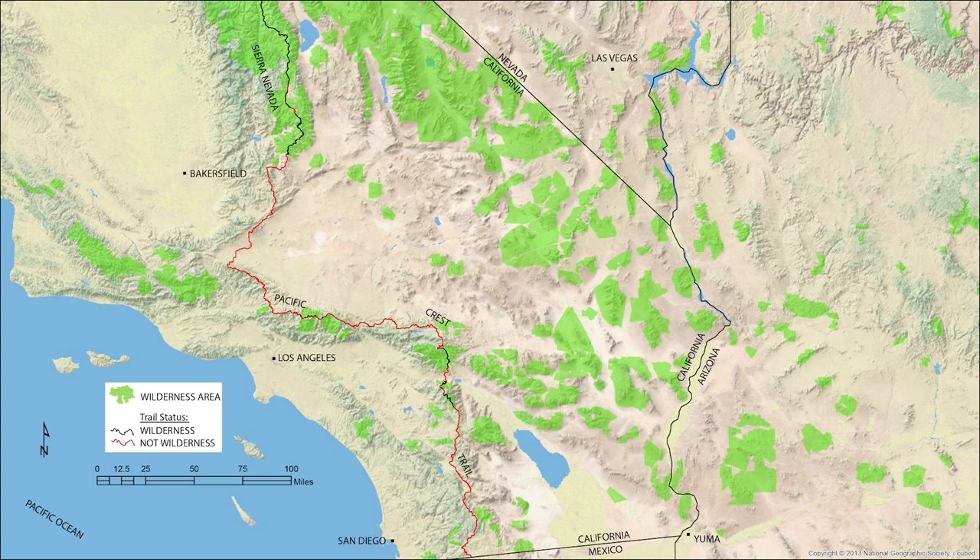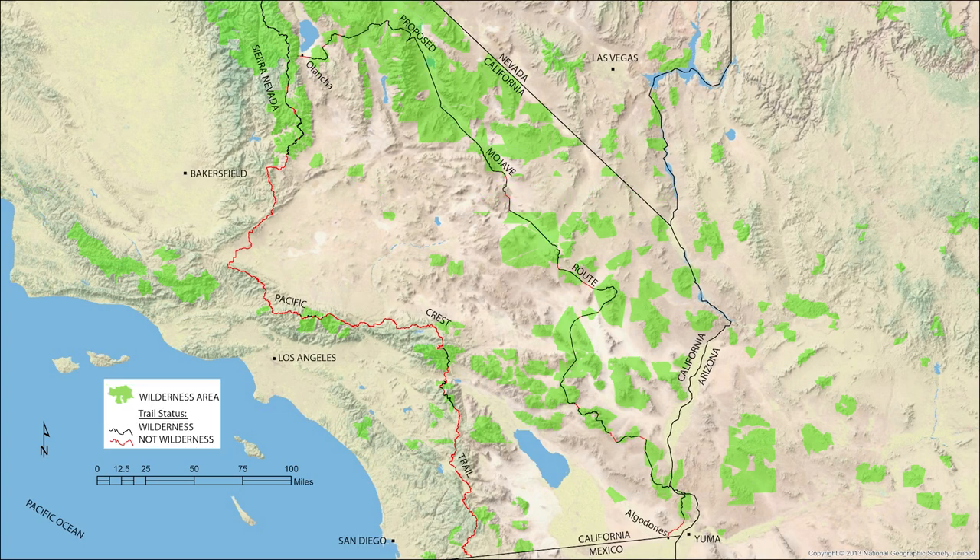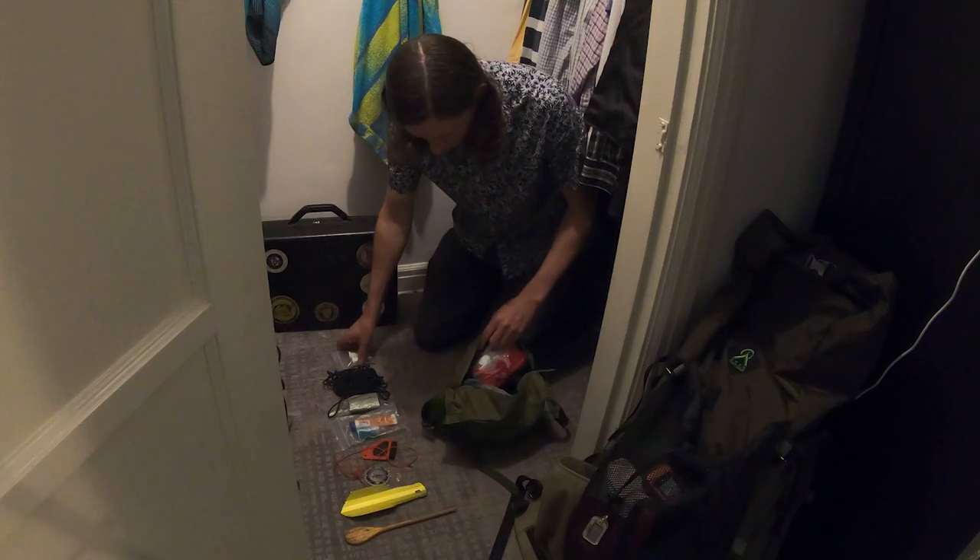It seems like it would be possible to cross from Mexico to the Sierra Nevada spending only about 10% of the route outside the wilderness. There are a lot of logistics for a trip like this.